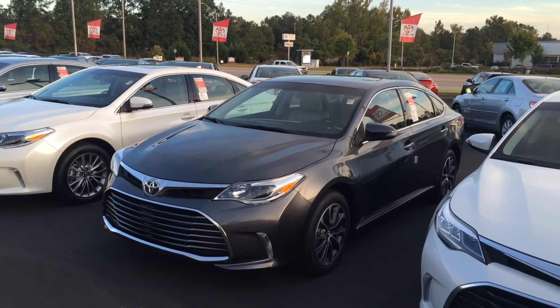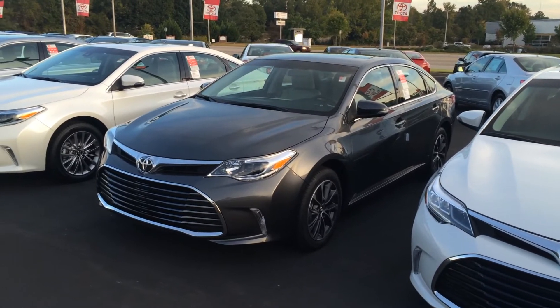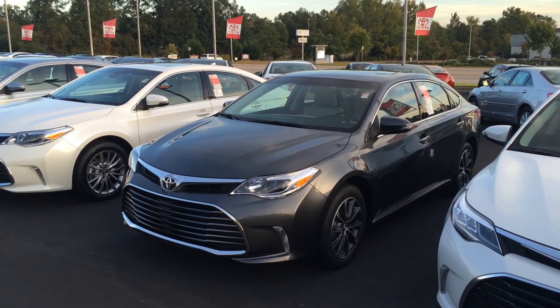Again, this is Gerald at LaGrange Toyota, 706-882-2963. Looking forward to speaking with you, Raven. If you have any questions, give me a call. I'll talk to you soon — have a great one!